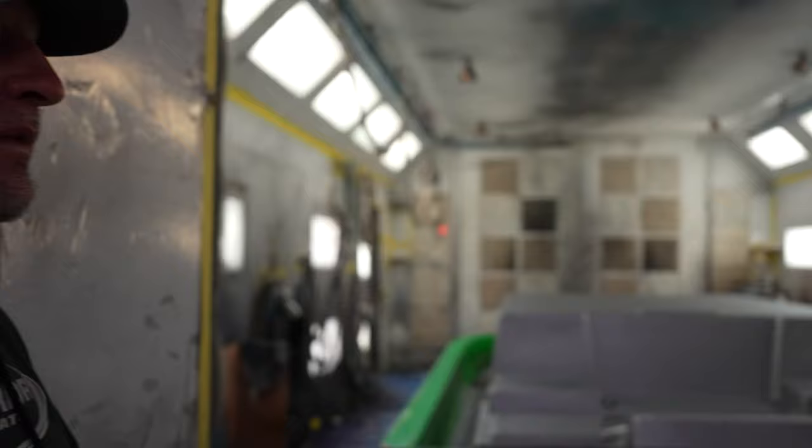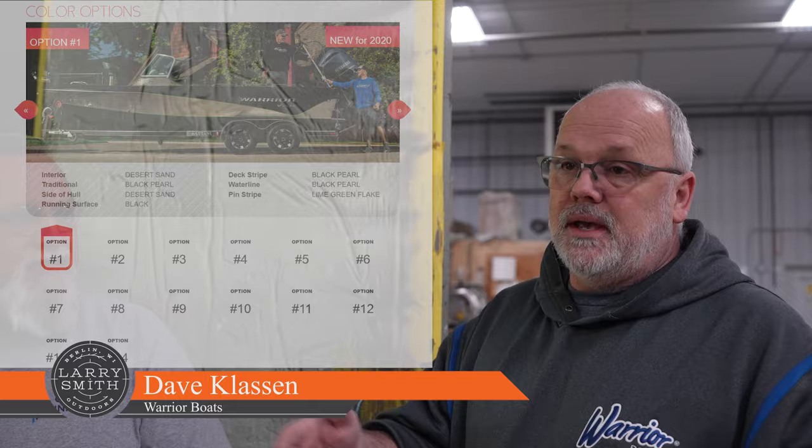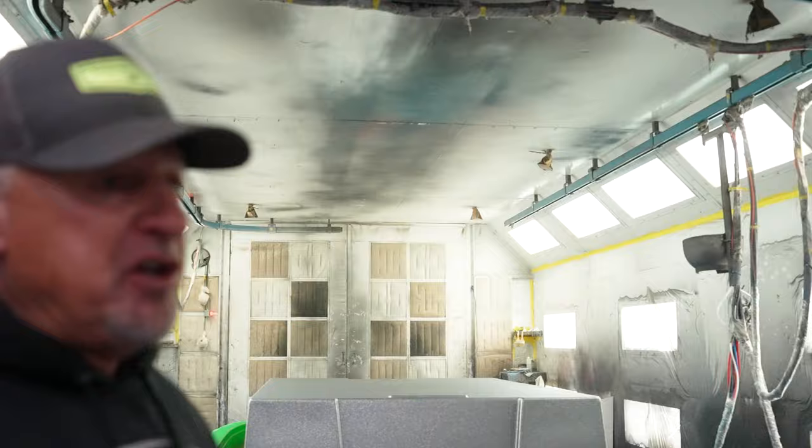How many different colors do we have now? I think we have 12 main options. And it's endless — take those color variations, mix and match, you can build whatever you want. Some people don't like the pin stripes on their boat, so they'll order it without pin stripes. Some people want wider ones, some thinner. That's a unique thing here — it's a custom boat, and you can basically order it to what colors you want and what kind of pin striping you want.